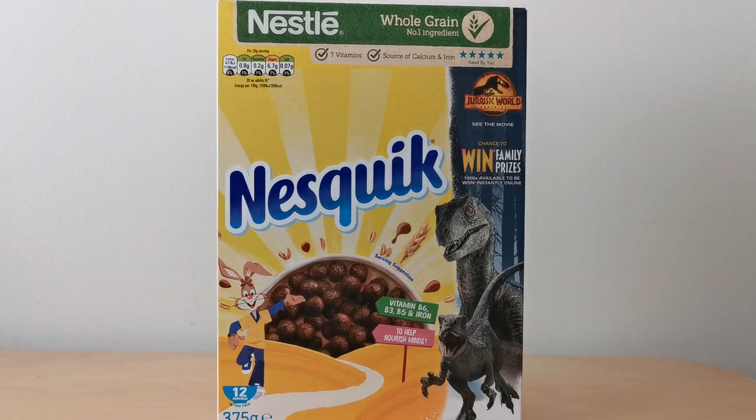Now whilst I've chosen to show this on Nesquik, Nestle are actually promoting this right across their full range of cereals. So you'll see it on Cookie Crisps, Shredded Wheat, Shreddies, Cheerios, and so forth. But I'll focus on this particular one.